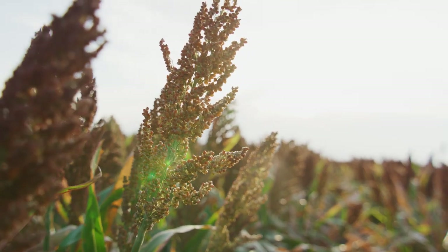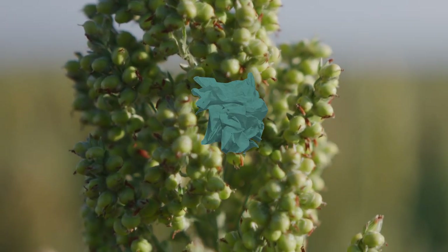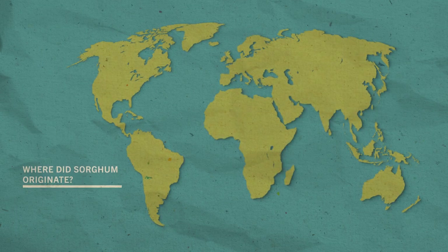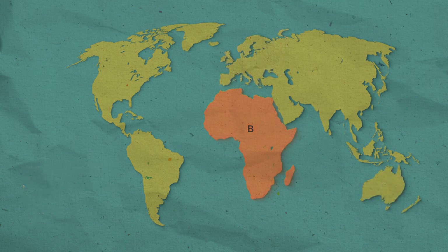Sorghum was first grown thousands of years ago, so it's considered an ancient grain. Where do you think sorghum originated from? Was it A. Europe, B. Africa, or C. Australia? If you guessed Europe, sorry — it's actually Africa.